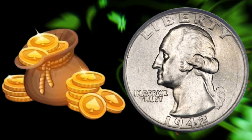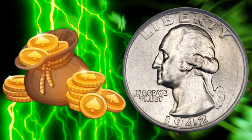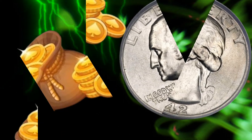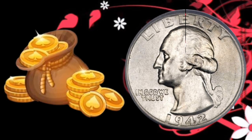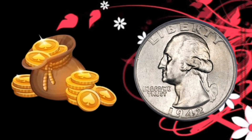Now, let's talk numbers. What's the current value of this hidden gem? Believe it or not, some 1942 Liberty Quarters have been known to fetch prices into the millions. The key is rarity and condition. If you happen to stumble upon one in mint condition, consider yourself holding a small fortune.